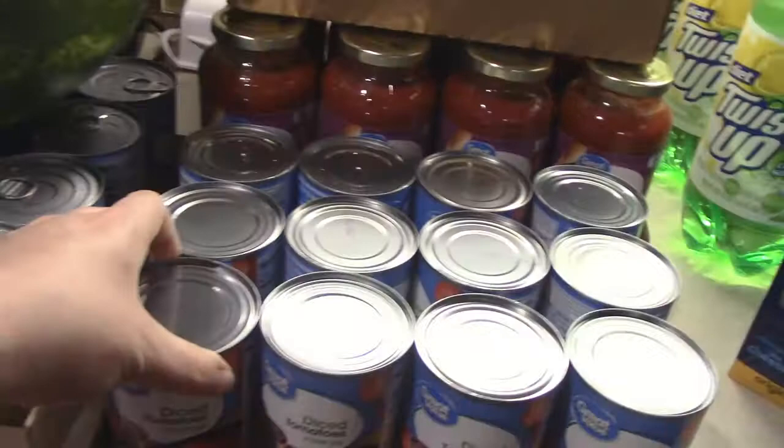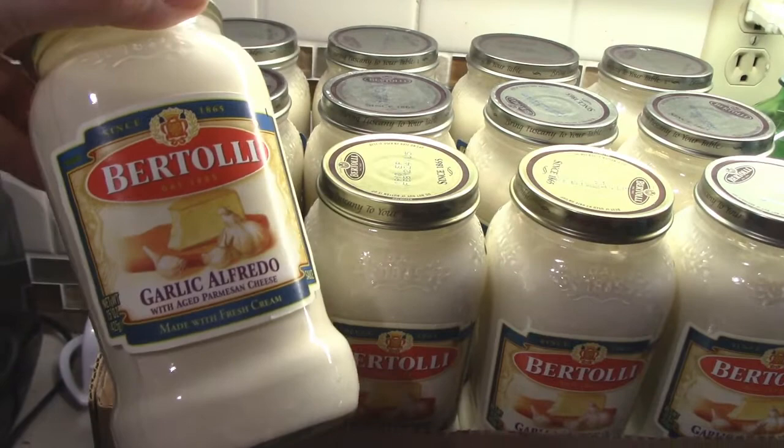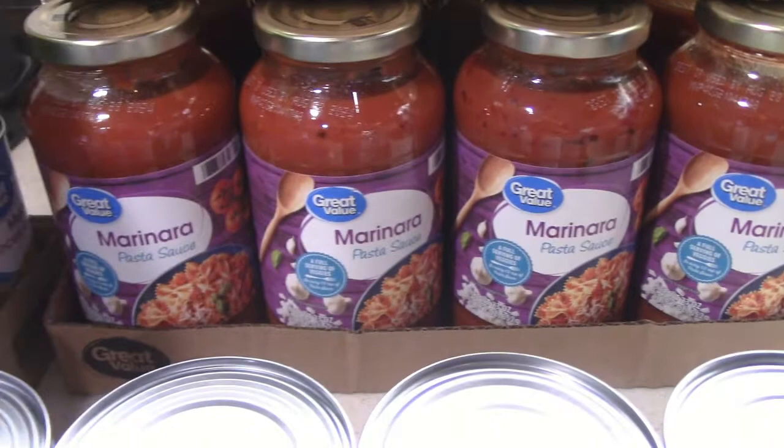One flat of the Bertolli's garlic alfredo. And then underneath here, we got a flat of the Great Value marinara sauce.